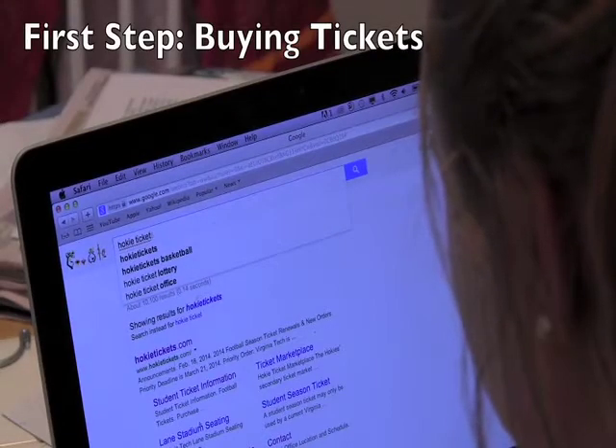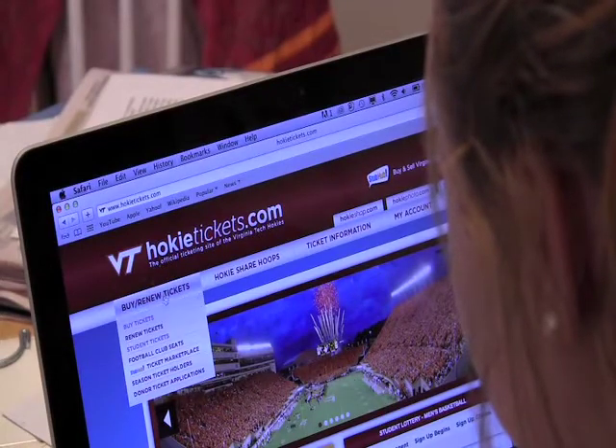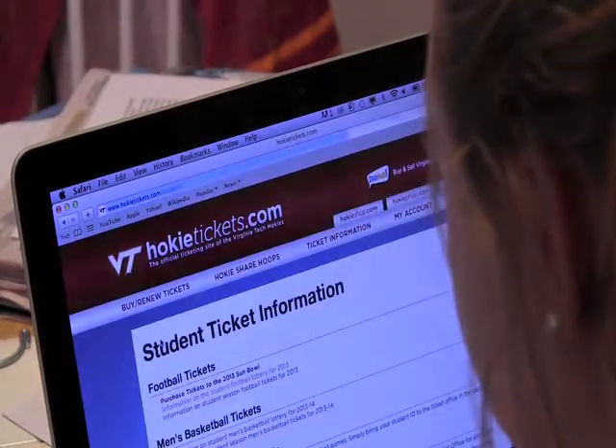The first step is to go into Google and type in Hokie Tickets. Click the first selection and then go to Buy New Tickets. Click Football and then there you go.